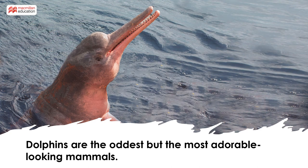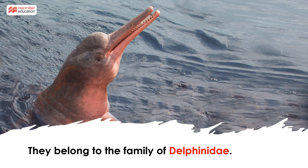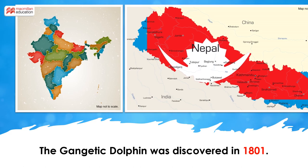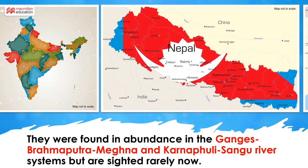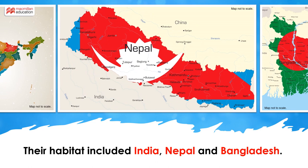Dolphins, the clowns of the marine world, are one of the oddest yet the most adorable looking mammals. Their scientific name is Platonista gangetica. They belong to the family of Delphinidae. The Gangetic Dolphin was discovered in 1801. They were earlier found in abundance in the Ganges, Brahmaputra, Meghna, and Karnafuli-Sanghu river systems of Nepal, India and Bangladesh.